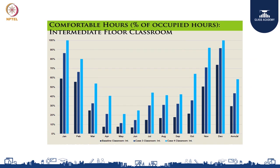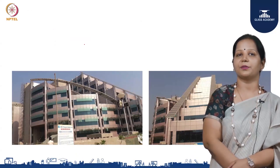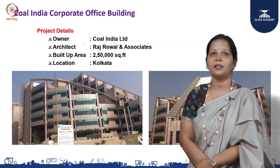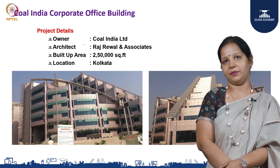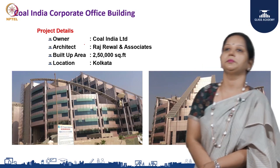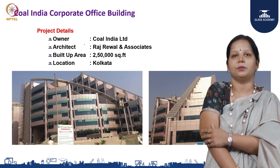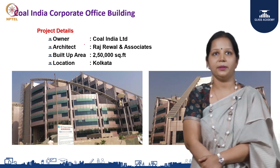This bar graph shows the progression from initial design to Case 1 with envelope improvements to the final design with assisted ventilation shafts. Moving on to the next case: the Coal India Corporate Office building in Kolkata. The owner is Coal India, the architect is the well-known Delhi architect Rajrewal Associates, and the built-up area is 250,000 square feet.